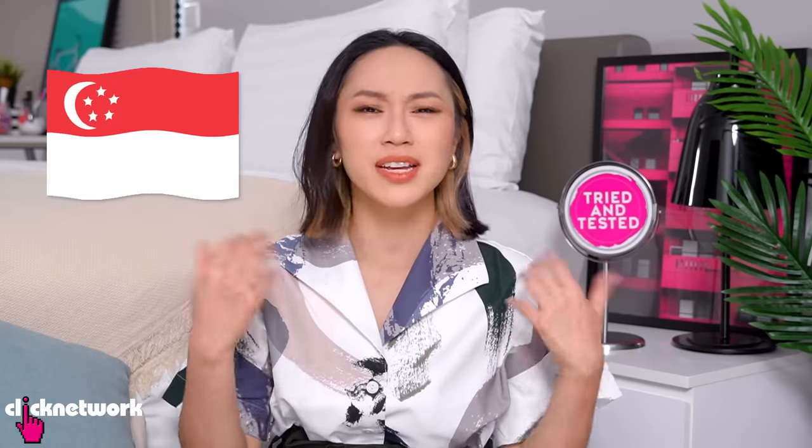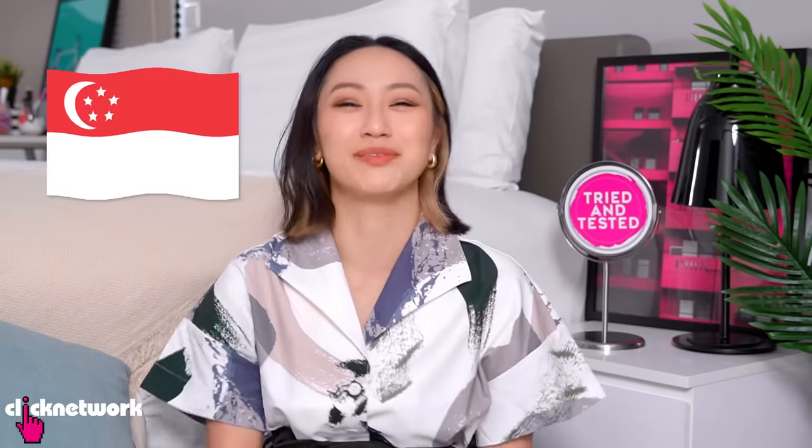Hello girlfriends and welcome to another episode of Tried and Tested. In recent years there have been more and more up-and-coming beauty brands from Singapore doing really interesting and unique things, so we thought we'd check them out.